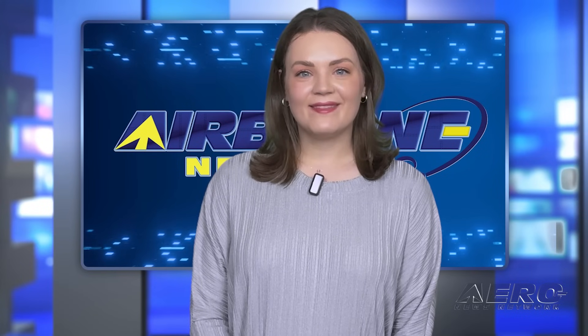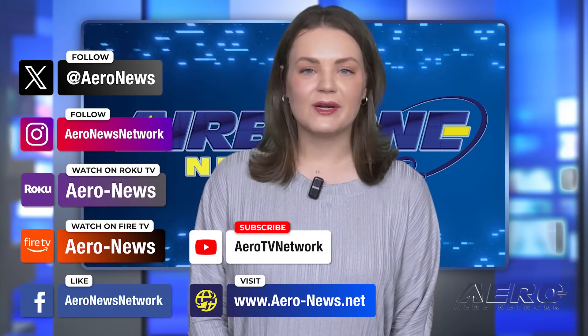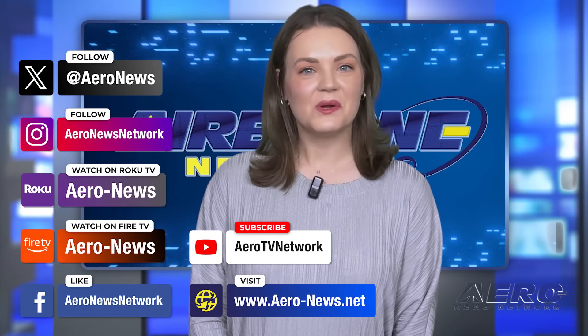And that's our show for today. You can catch episodes of Airborne on YouTube, Roku, or Fire TV — just search for Aeronews or Airborne. Don't forget to follow us on social media. Thanks for watching!